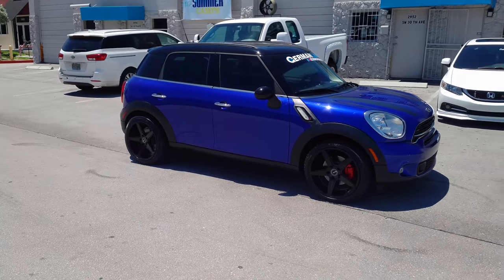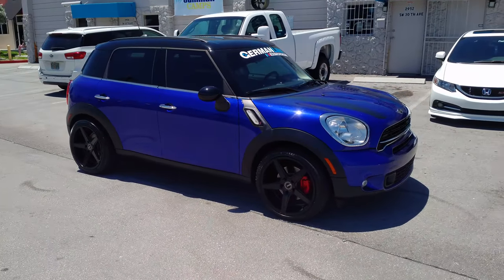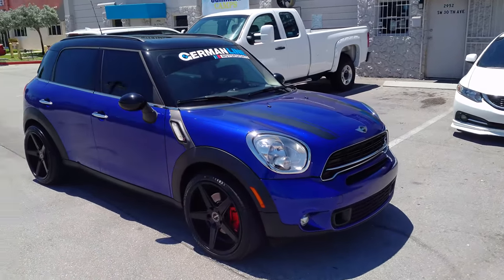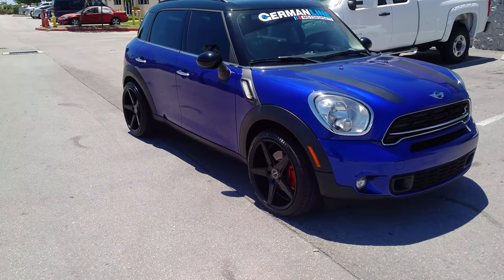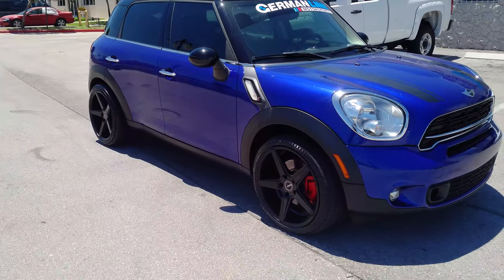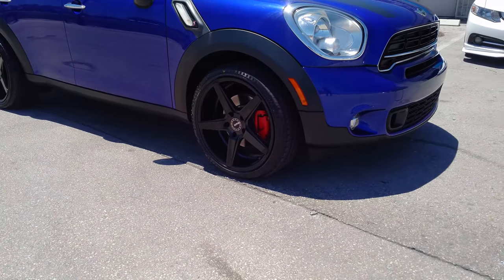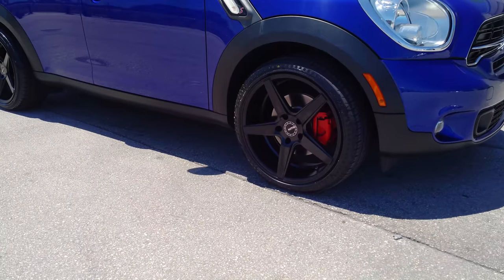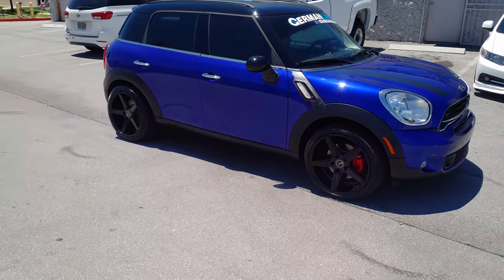Right now we're looking at a 2015 Mini Countryman 18 inch — actually, 19 inch. Got the 19 by 8.5 in the front, 19 by 9.5 in the rear. Great looking wheel, came out really nice. This is the KMC KM685. Tires are 225-40-19 in the front with a 245-40-19 in the rear.